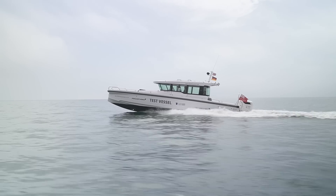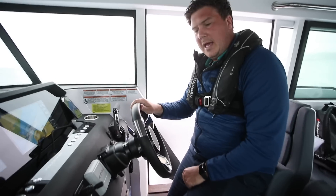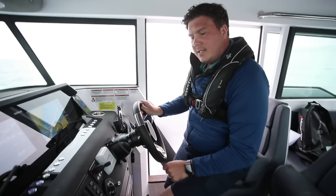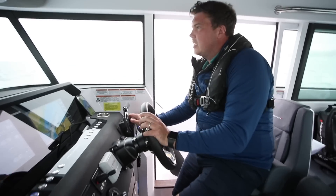30, 32 knots equates to about three and a half thousand RPM, and the combined consumption of both engines is in the region of 80 litres per hour.